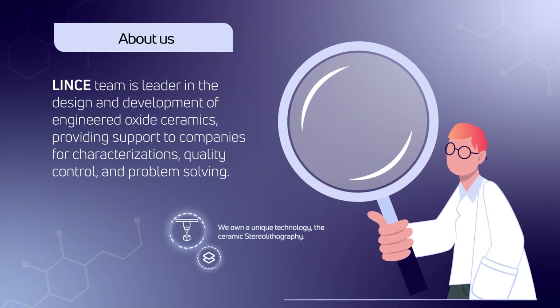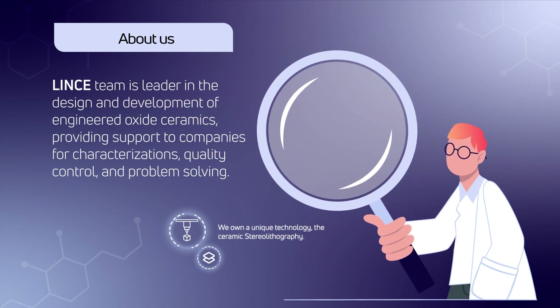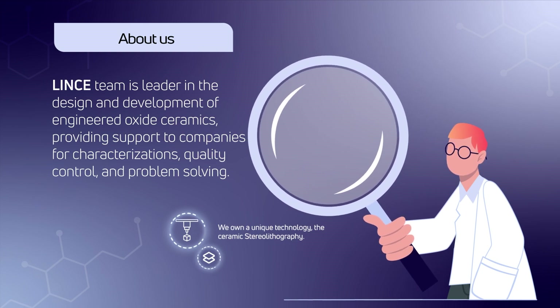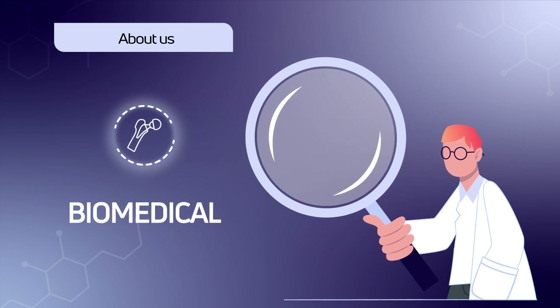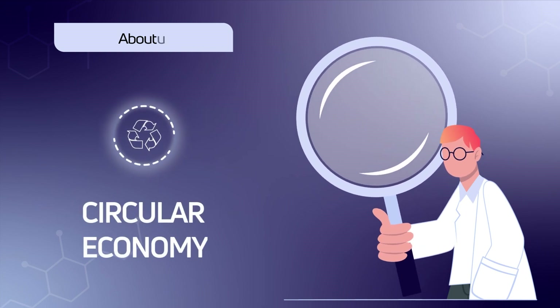Linz's team is a leader in the development of engineered oxide ceramics, providing support to companies for characterizations, quality control, and problem-solving in relevant fields such as biomedical, environmental, and circular economy.